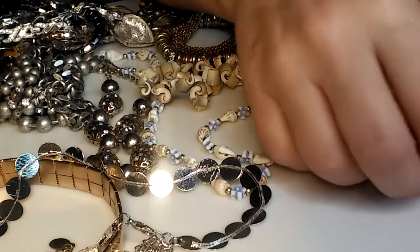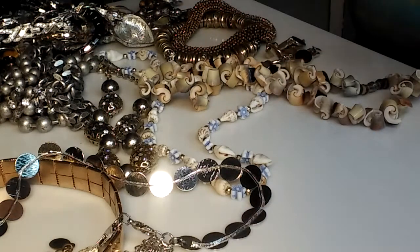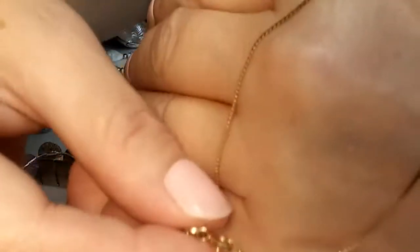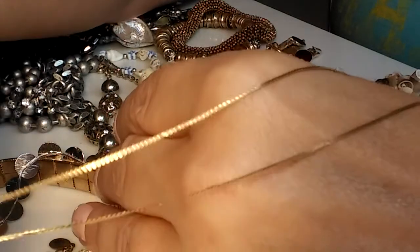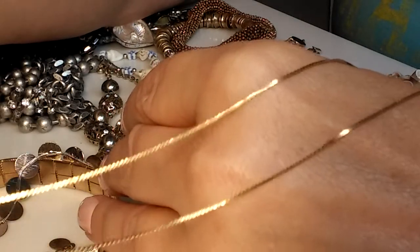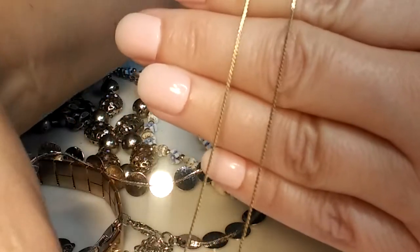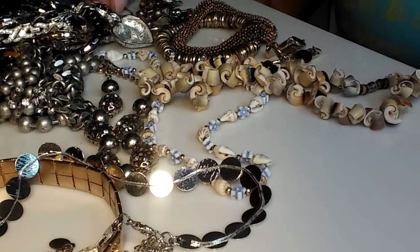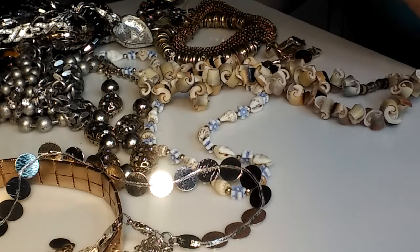This is — I believe it said — 14 karat gold over 925 Italy necklace. Isn't that gorgeous? I was so happy when I found this.